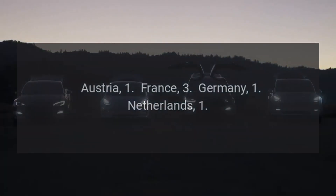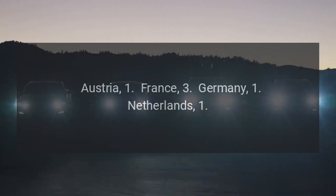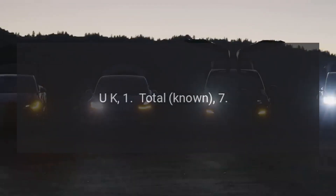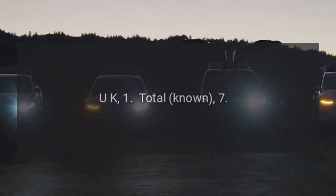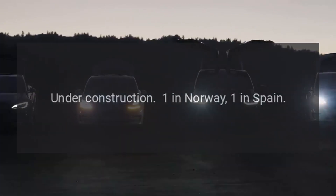Austria: 1. France: 3. Germany: 1. Netherlands: 1. UK: 1. Total known: 7. Under construction: 1 in Norway, 1 in Spain.